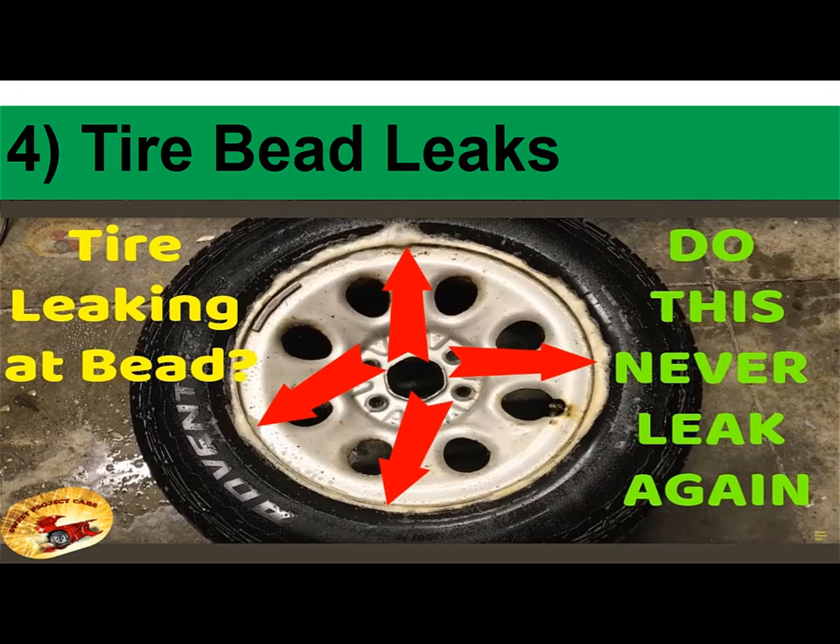To check if there is a problem with the tire bead, spray your wheels and valve system with soapy water. If a steady stream of tiny bubbles emerges, you probably have a tire bead leak.